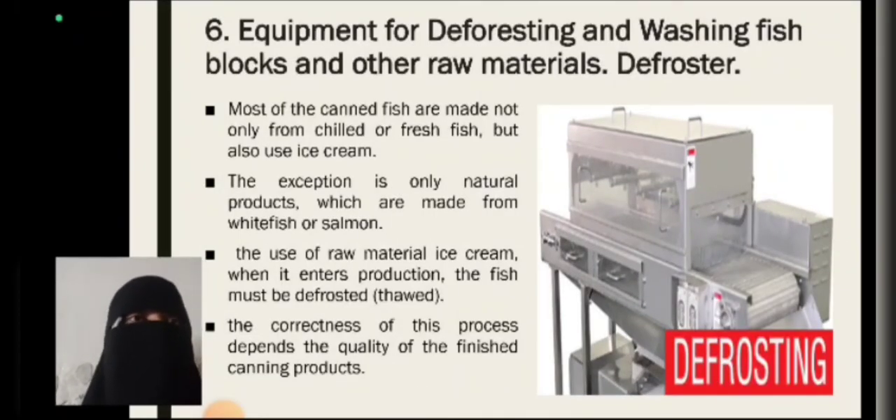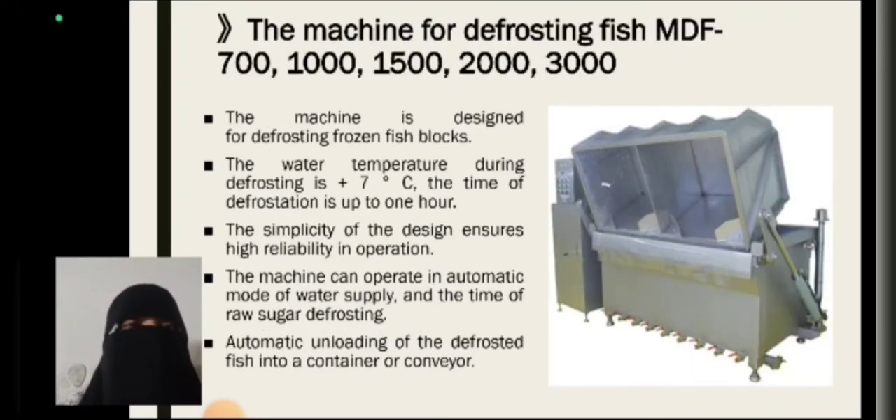The equipment for defrosting and washing fish blocks and other raw materials: most canned fish products are made not only from chilled or fresh fish but also from frozen fish. The exception is only natural products made from white fish or salmon. When frozen raw material enters production, the fish must be defrosted. The correctness of this process depends on the quality of the finished canned product. The machine for defrosting fish, model MDF, is available in capacities of 700, 1000, 1500, 2000, and 3000, and is designed for defrosting frozen fish blocks.